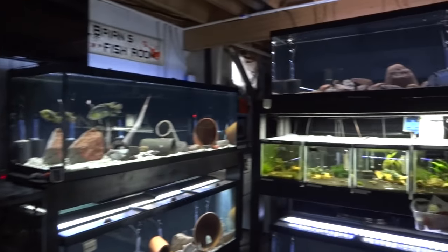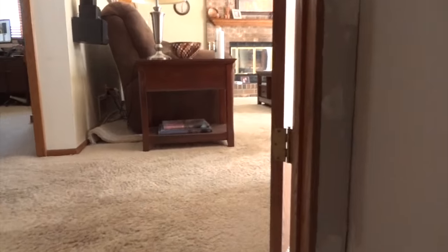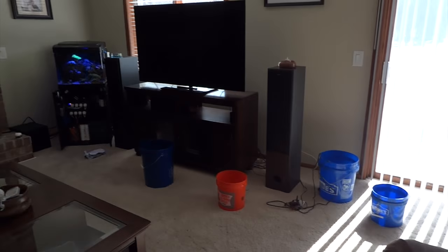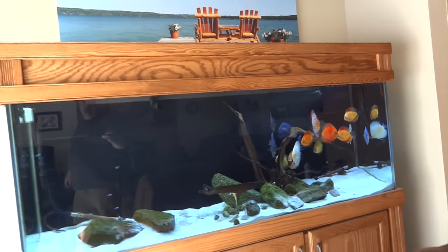So that's kind of it for the basement. We'll take you upstairs and show you the final tanks. I'll do a shrimp tank update separately for those of you that like that. It's water change day on the reef — there's the reef over there, that's what all the mess and buckets are. I'll try to get a new update on the reef here soon too.